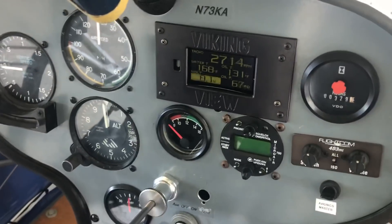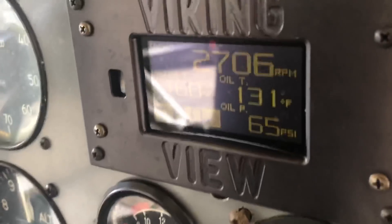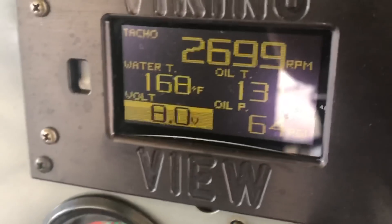It's dropping quickly — at this point we're down to eight volts. That was the completion of the lead acid part of the test. We were able to get 55 minutes, and the engine stopped running at eight volts. That was a good test.